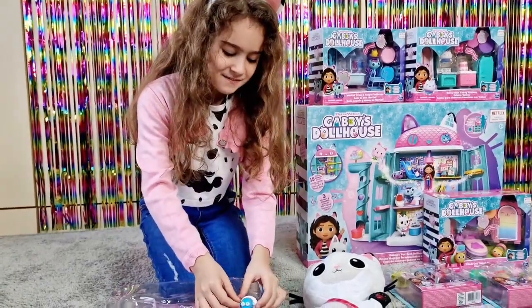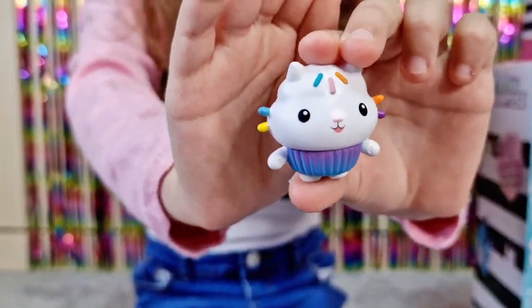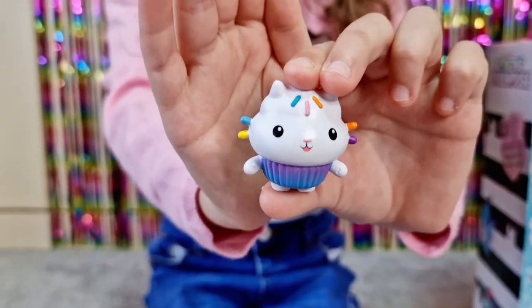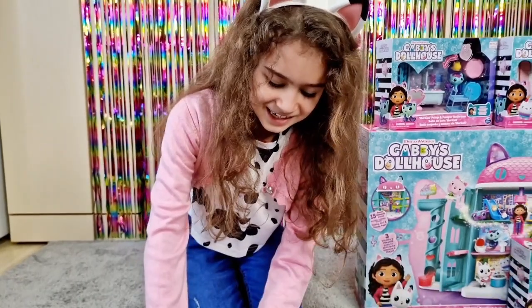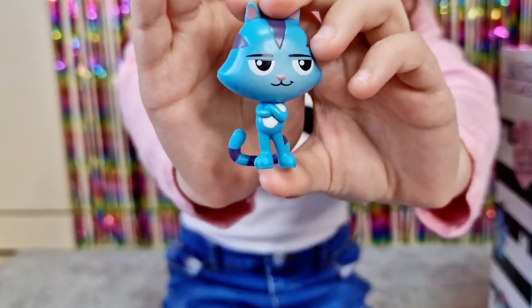We have Cakey Cat — oh my gosh, that's a cupcake with sprinkles! And the last one we have is Cat Rat. Oh, he looks cool!